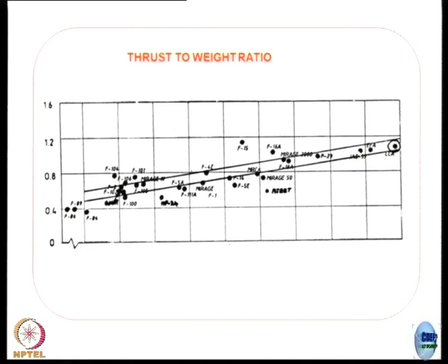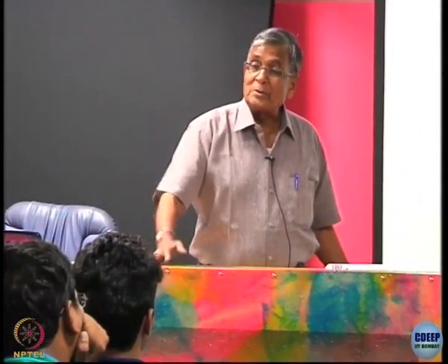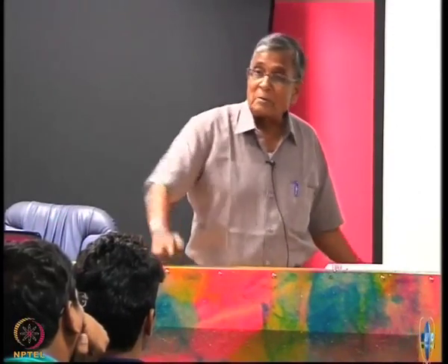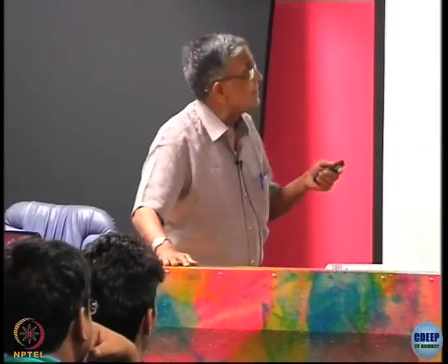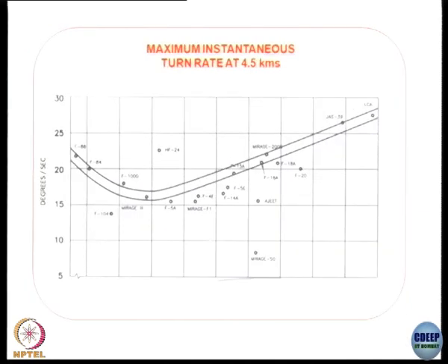Normally we are told that if the thrust-to-weight ratio is high for an aircraft, it will have a very good rate of climb, good rate of acceleration. But when you want a very high thrust-to-weight ratio, the engine weight increases — those are the technological problems. Then sustained turn rate: there used to be very high turn rates earlier, but now they have all reached a plateau. Nobody is going beyond it because all-aspect missiles have made it less critical.